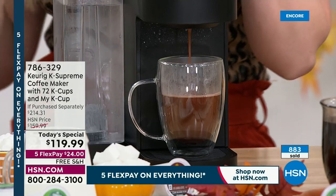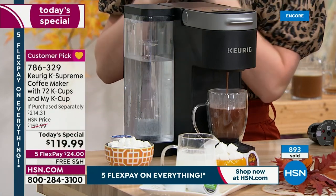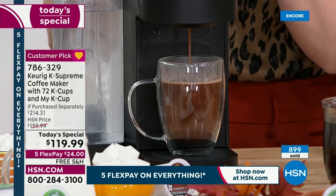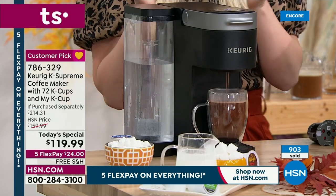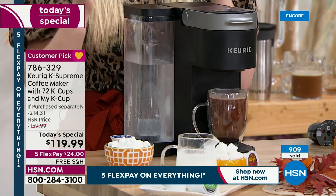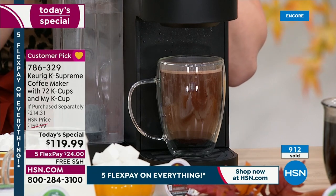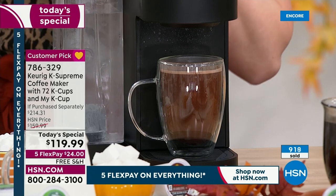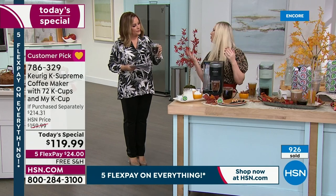A viewer asks: do off-brand K-Cups work? You should always stick with a Keurig K-Cup — we can control what happens with the K-Cup and know the results. Starbucks, Dunkin' Donuts, McCafe — they all partner with us. But if you don't want to use K-Cups, that's why you're getting the MyK Cup — grind your own beans. To clean the machine: fill the reservoir with fresh water, add a descaling solution or a little vinegar, and keep brewing until the reservoir is empty. I do it twice. Every three months or so — about 180 brews — before you need to descale.